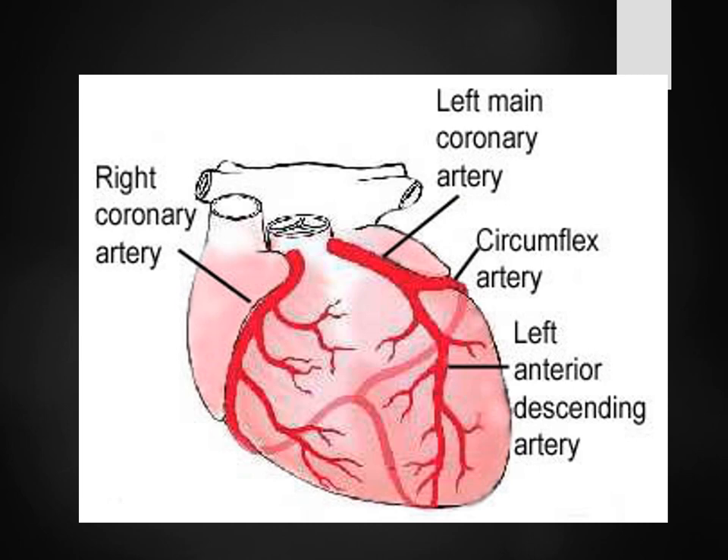Whenever you get a cath lab report or somebody has an MI, they'll say they had an infarct in their right coronary artery, or in their left main, or in their LAD. Oftentimes people say about the widow maker — the dreaded widow maker. He had an MI in his widow maker. What they're talking about is their left main.